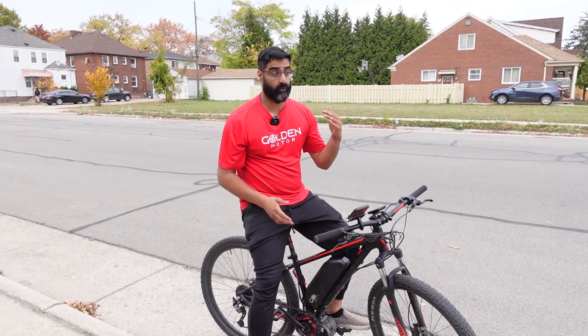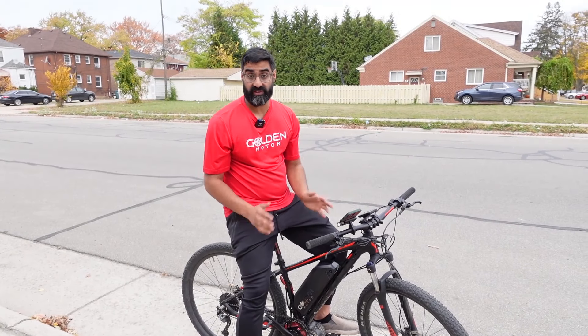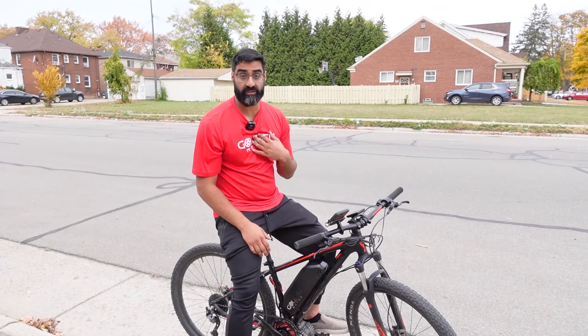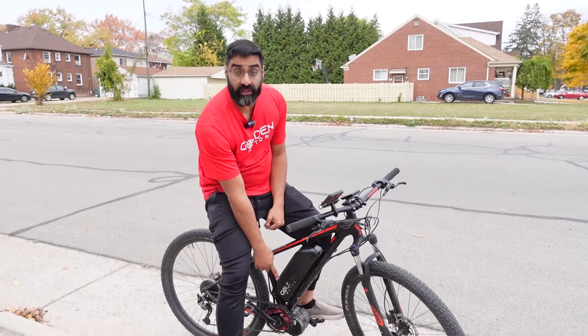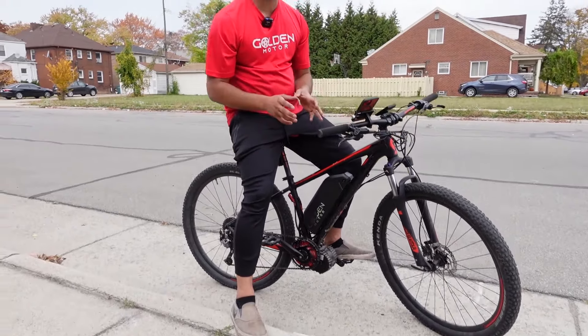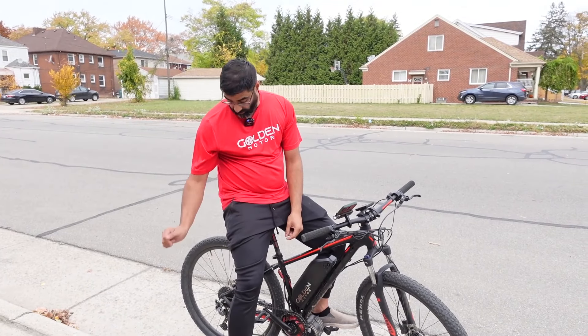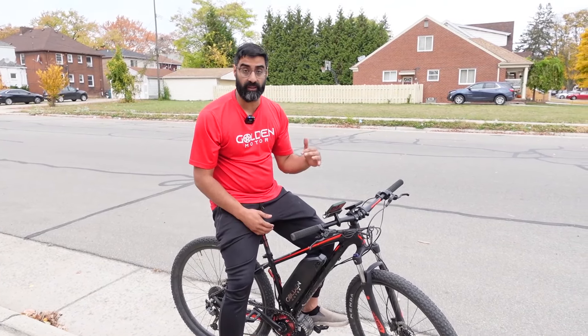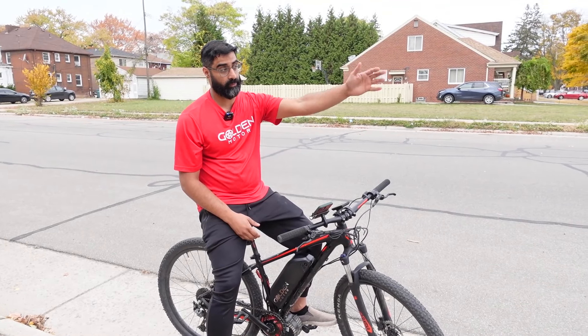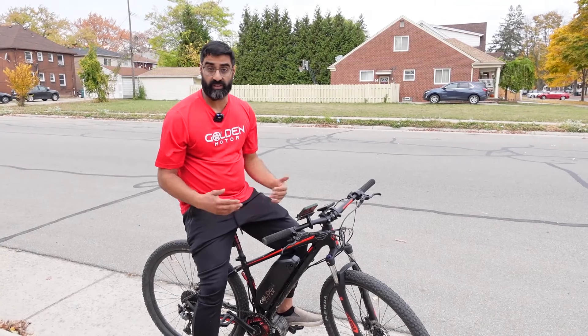We're out here now doing a speed test with the 48 volt and 52 volt batteries. The parameters are identical: same bike, same rider, using a 1,000W BBSHD motor pulling 30 amps — 30 amps regardless of battery. We'll be in pedal assist 9 and gear 9 to get top-end speed. I'll start down there, make my way down, record the top speed, and we'll see what happens.